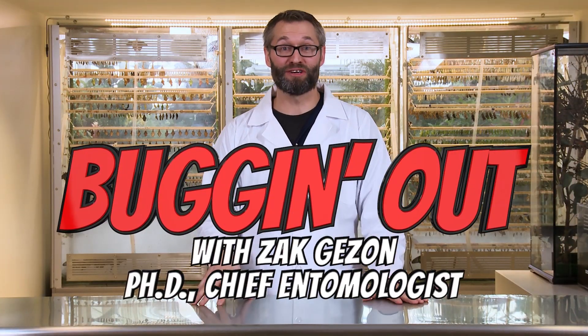Hey guys, Dr. Zach here, Chief Entomologist here at Thanksgiving Point. Today, we're breaking down all the different types of bugs.